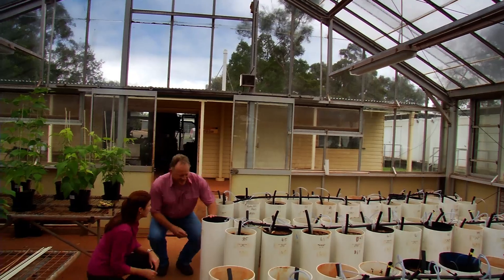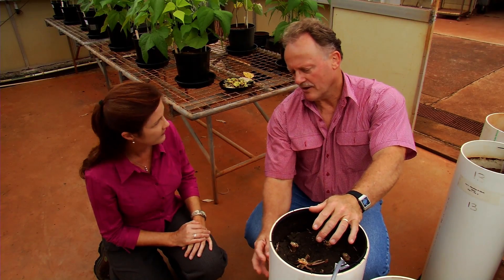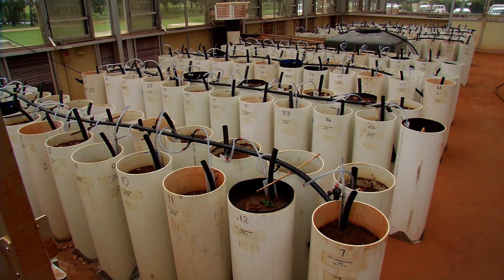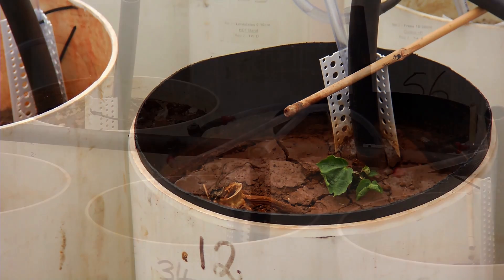Developing the principles starts in the glasshouse. We've got nutrients applied in subsoil either in one band, two bands, or in a layer, and we're looking at how crops respond to those subsoil nutrients when they can't get out of dry topsoil. We've also got capillary tubes inserted in the fertiliser bands so we can see what's actually going on in there and relate that to how crop roots respond to those bands.